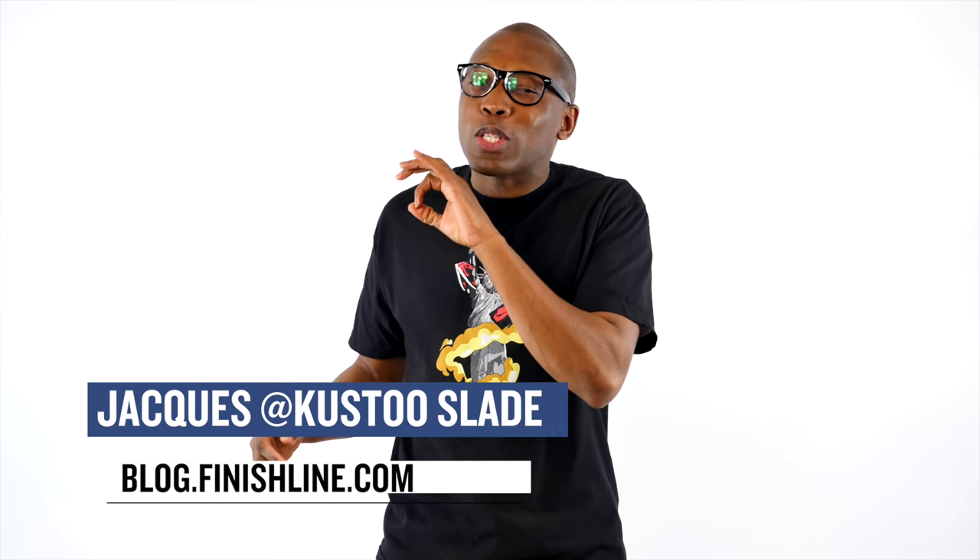What up folks, I am your host Jacques Slade. Welcome to the Heat Check. Today I have a little something special for you, and some pretty dope releases that we'll be dropping this weekend.